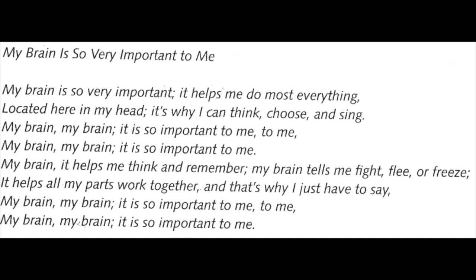Now together — my brain, my brain, it helps me think and remember. My brain tells me fight, flee, or freeze. It helps all my parts work together. And that's why I just have to say: my brain, my brain, it is so important to me, to me. My brain, my brain, it is so important to me.